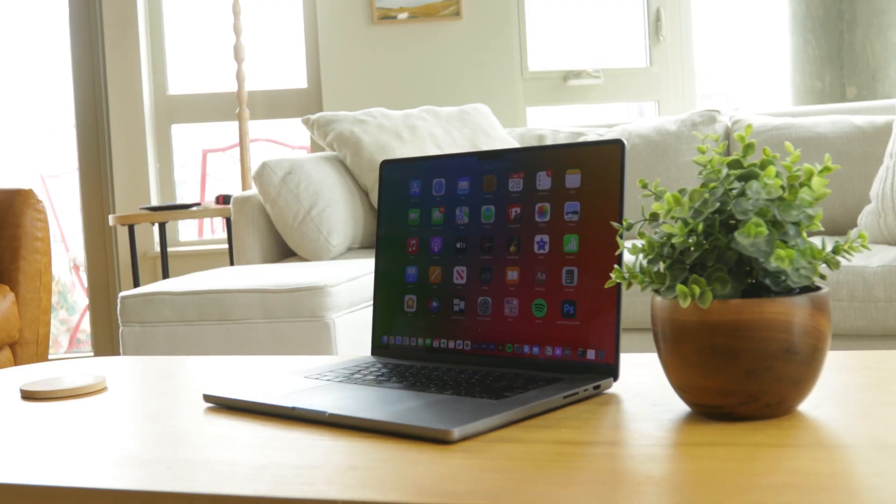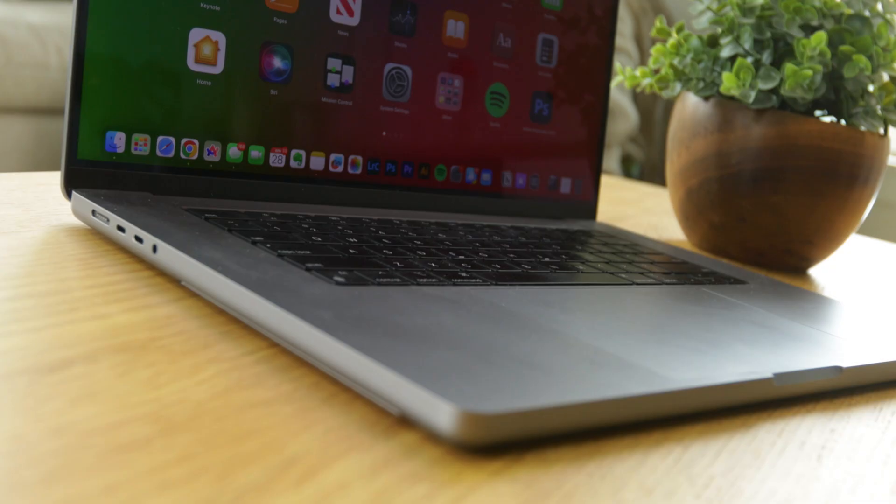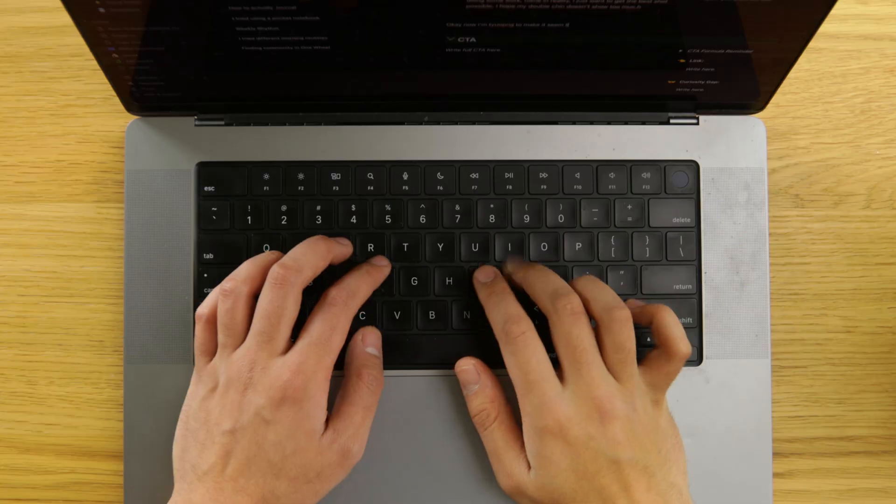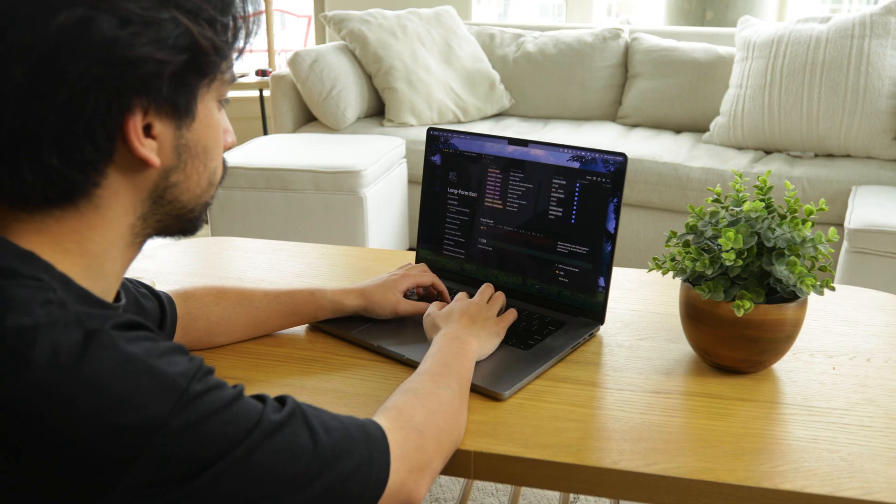Hey friends, welcome back to the channel. Today I wanted to share with you 10 apps for your Mac that you absolutely need to get if you want to level up your productivity exponentially. And trust me, I've tried a lot of them. And over time, I found myself coming back to the same few, which is what I want to share with you today.